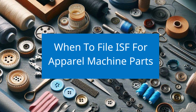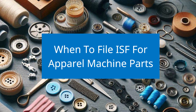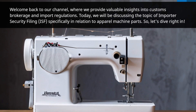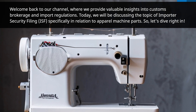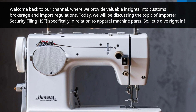When to file ISF for apparel machine parts. Welcome back to our channel, where we provide valuable insights into customs brokerage and import regulations. Today, we will be discussing the topic of importer security filing, ISF, specifically in relation to apparel machine parts. Let's dive right in.